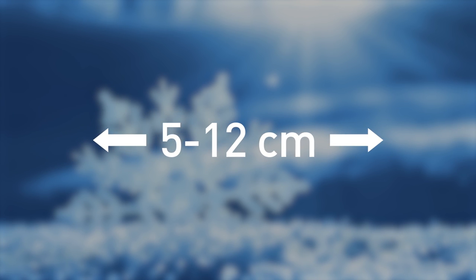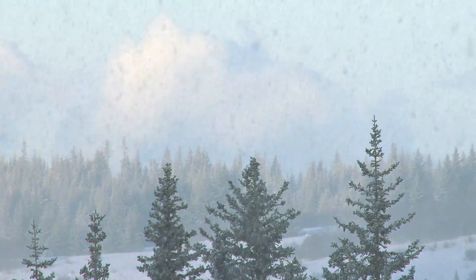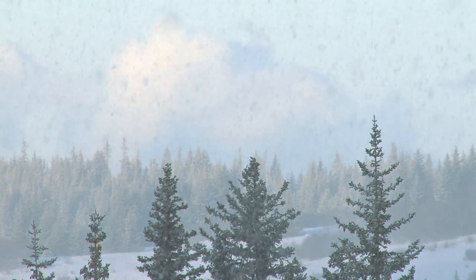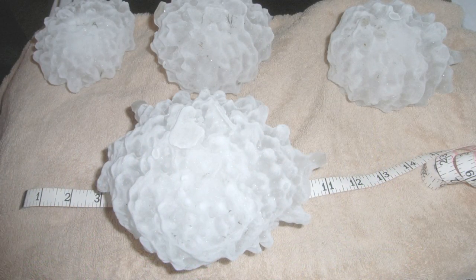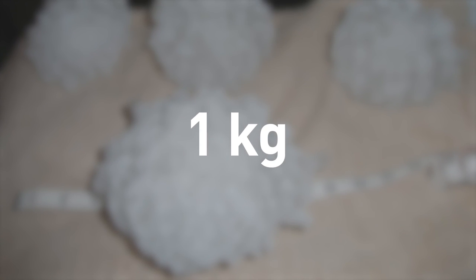According to Guinness World Records, the largest snowflake ever recorded measured a staggering 38 centimeters. Though the truthfulness of this record is questionable, as this supposedly happened in 1887 with no corroborating evidence. Most reports with more substantial evidence usually range between 5 and 12 centimeters. And speaking of bizarre, the largest hailstone ever found measured roughly 20 centimeters, weighing almost 1 kilogram — it would be like bowling balls falling from the sky.